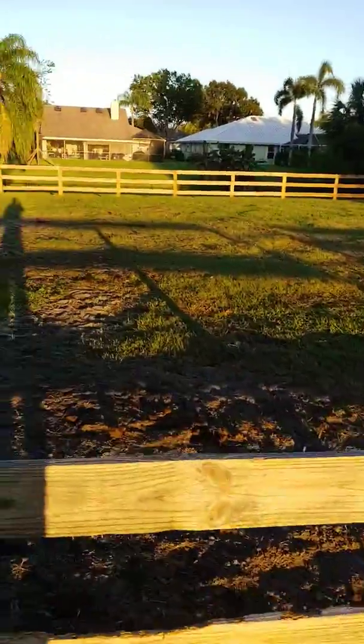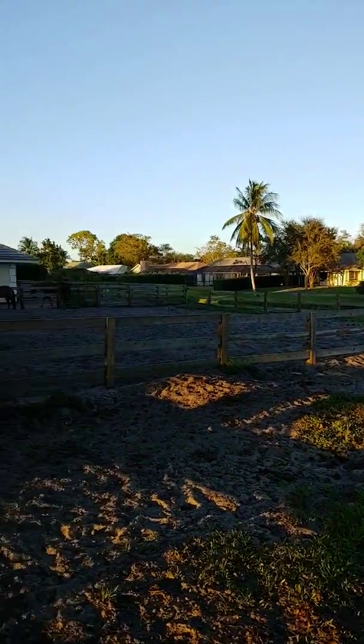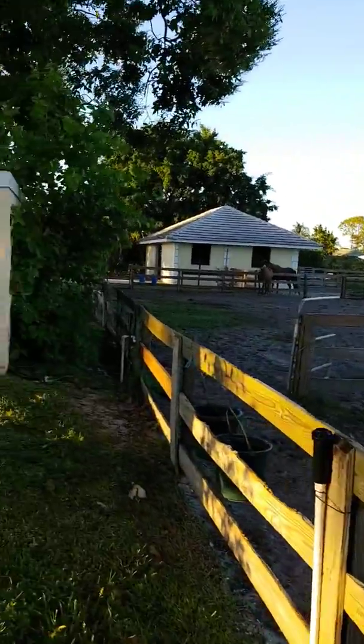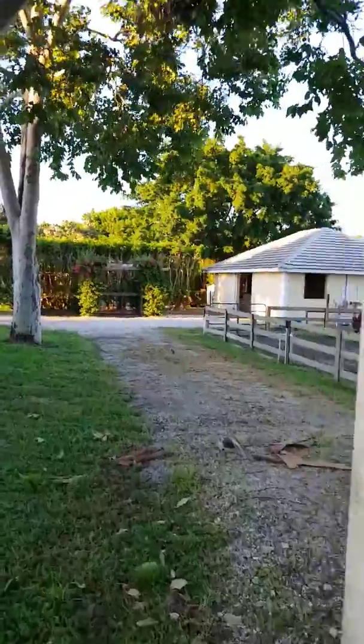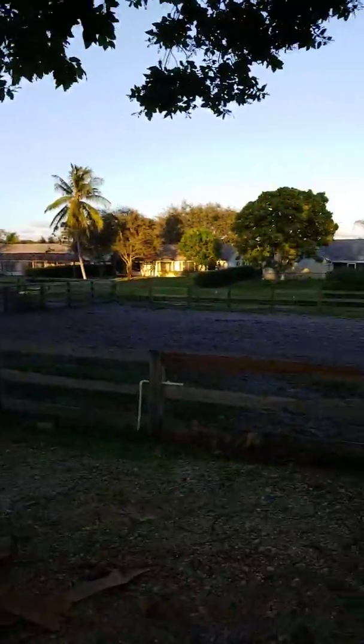I'm just going to swing back around — and that would be from the distance. These horses are really active; it has to be feed time. All right, that's it.